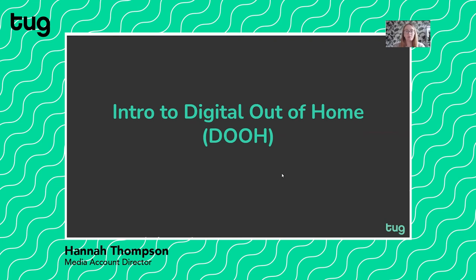Hi, I'm Hannah Thompson and I'm a Media Director at Soak. We're an independent agency in Shoreditch and I'm going to be giving you an intro into the digital out-of-home market.